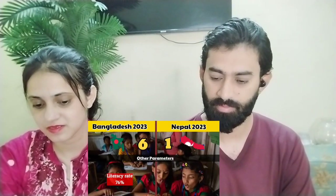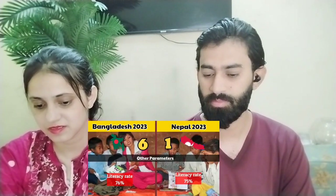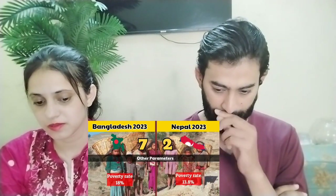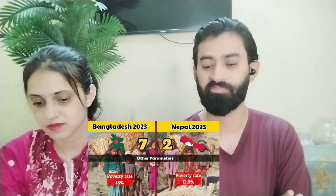Now let's talk about some other parameters. Bangladesh's literacy rate is 76% while Nepal's is 75%. Bangladesh's poverty rate is 18% while Nepal's poverty rate is 13.8%. So this point goes to Nepal — making it 7 points for Bangladesh and 2 points for Nepal.